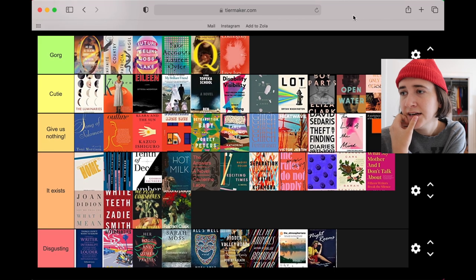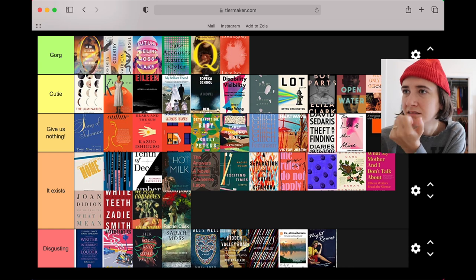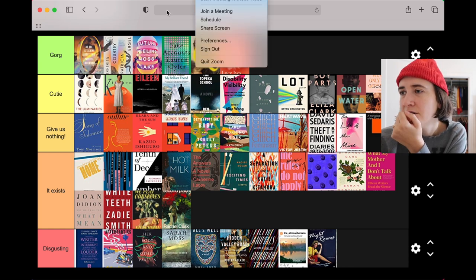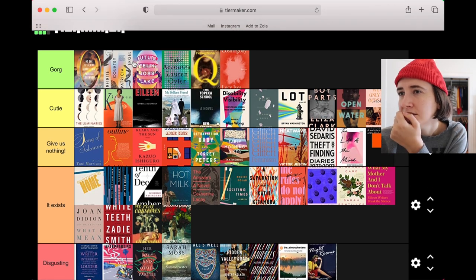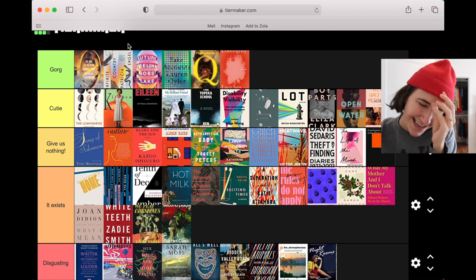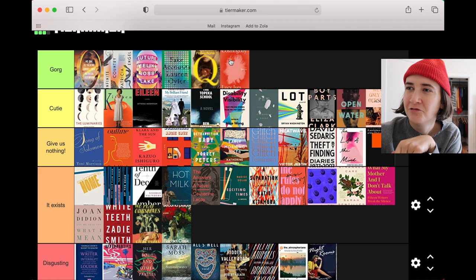That's my final tier! Do I have any thoughts about my taste? I'm basic — I'm like alternative basic, you know what I mean. I can totally see how this is just one step removed from the stuff I was shitting on the whole time, but you gotta make the distinction somewhere. That was me tier ranking all of the books I've read in 2021 so far, which is 53.